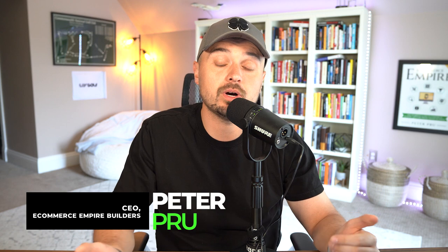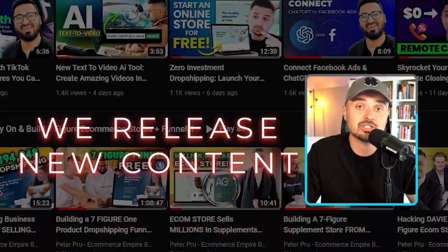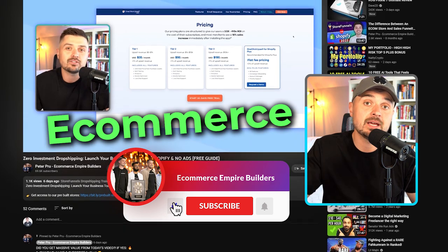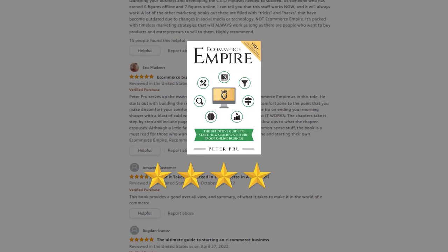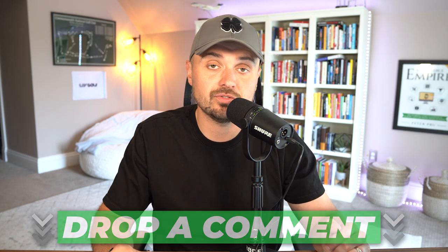For those of you tuning into the E-commerce Empire Builders for the first time, welcome. My name is Peter Pru, CEO of the E-commerce Empire Builders, and every single Monday, Wednesday, and Friday we release new content talking all things AI and e-commerce. If you want to stay up to date, make sure to hit that subscribe button. Also, one lucky commenter on today's video is going to win a copy of our best-selling book, E-commerce Empire — drop a comment and tune into the next video to see if you're the lucky winner.